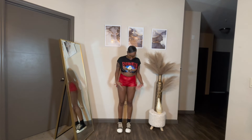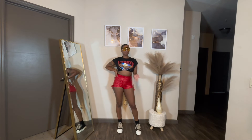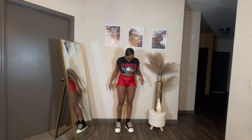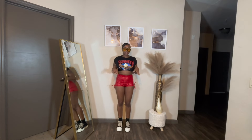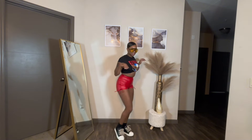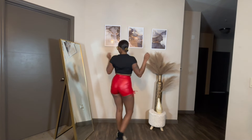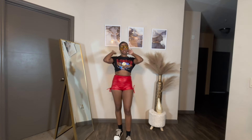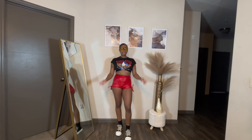Then we got the Rick Owen dupes on with some high socks. The shoes are super comfortable and I love how they're low top. I thought they were gonna look a little too big but now looking at it, the shoes actually look cute. I'm definitely feeling this outfit. I'll give this a 10 because it is so good.